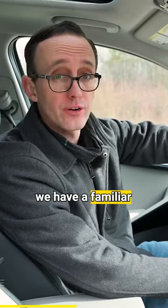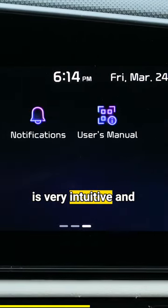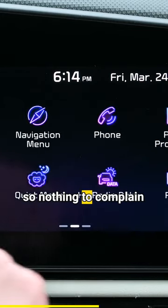In the center here, we have a familiar infotainment system that is very intuitive and responsive, so nothing to complain about there.